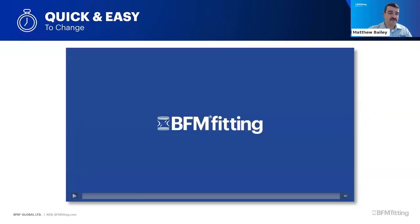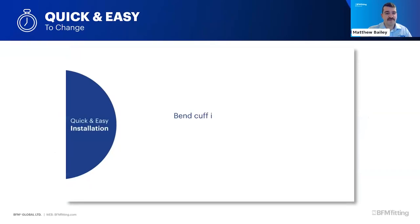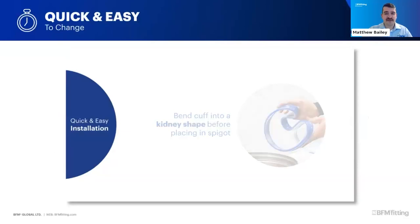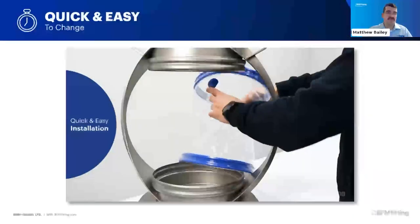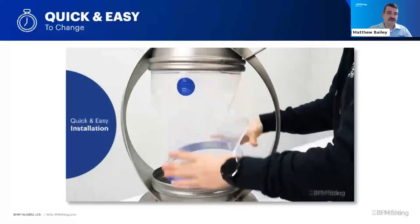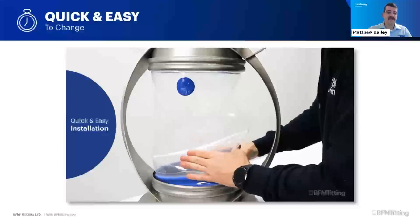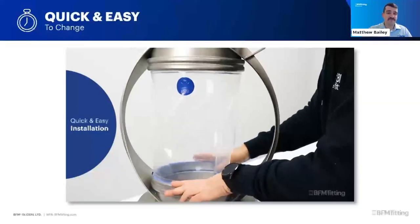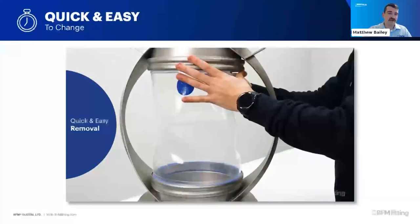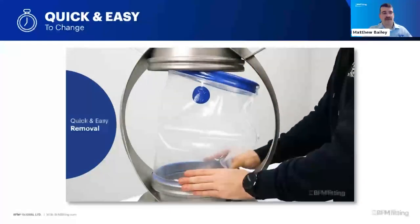Changing over a BFM fitting is incredibly quick and easy. You can snap a connector in and out in less than 30 seconds by yourself - no second person needed. This means that when you're changing over your plant the changeover can be done very quickly. You don't need tools and you don't have people trying to clamp on and ensure the right size - BFM fittings are always the right size for the application.